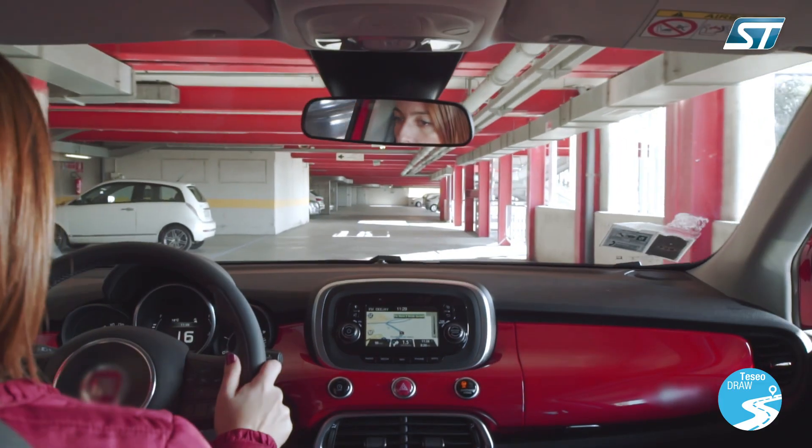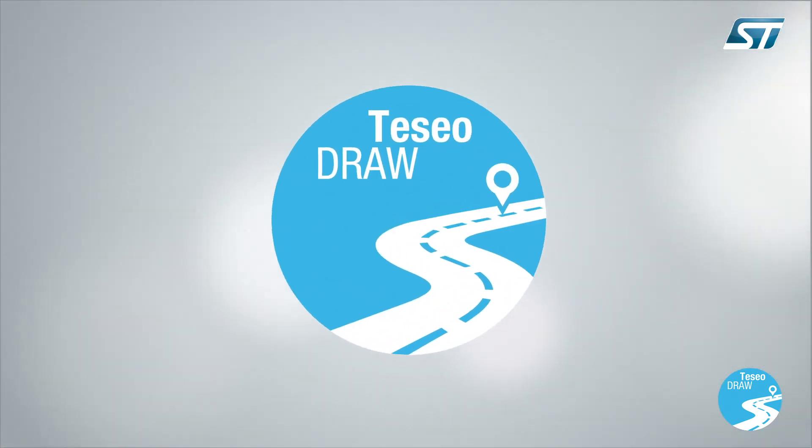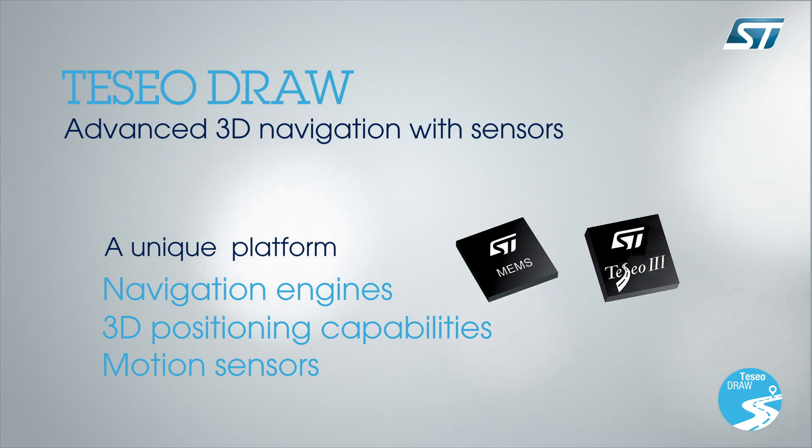With the launch of TESIO Draw firmware, ST is uniquely able to provide an unified platform comprising navigation engines, 3D positioning capability, and motion sensors.